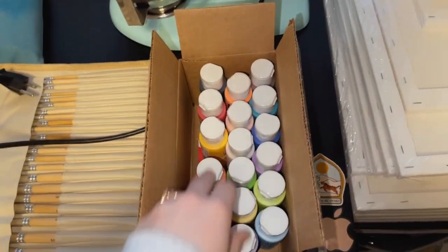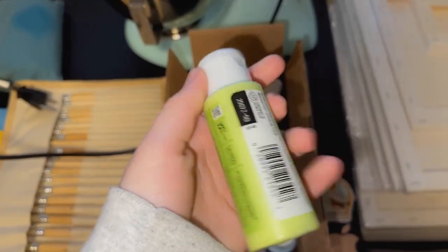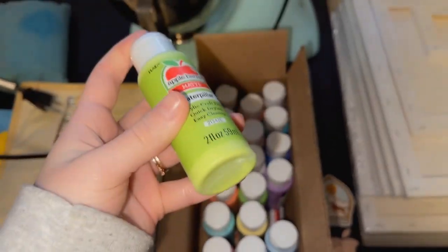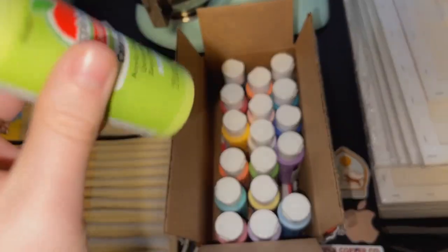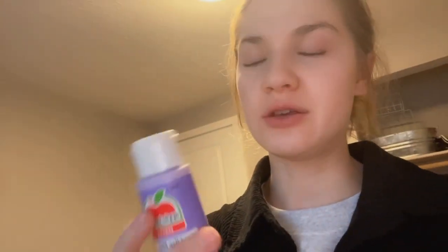They have so many different colors to choose from, which is really great because it helps with mixing, or it's nice because you already have the color you need and you don't have to make a new one. That's also such a plus with having the bulk set.